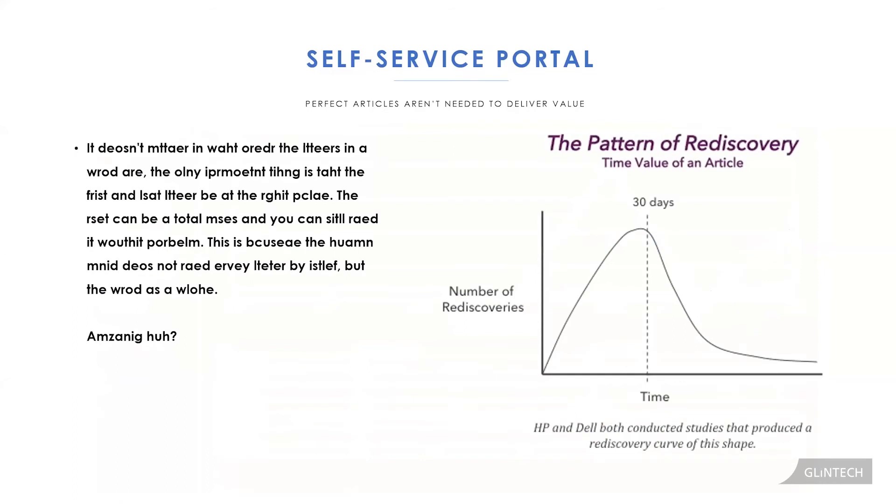One other concept to think about: perfect articles aren't needed to deliver value — in fact, a perfect knowledge article can be a detriment to providing value. Most organizations take 60 to 90 days to document and release new articles, and by that time the window of opportunity where that article provides the most value has passed. After 30 days, the value starts to diminish. Configure your tool to provide your support teams with the info they need to resolve their issues.